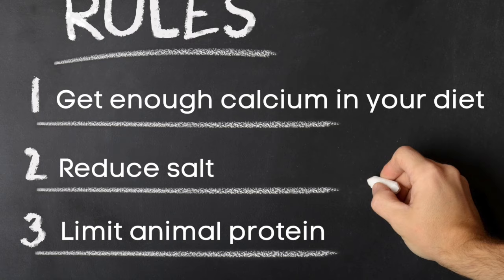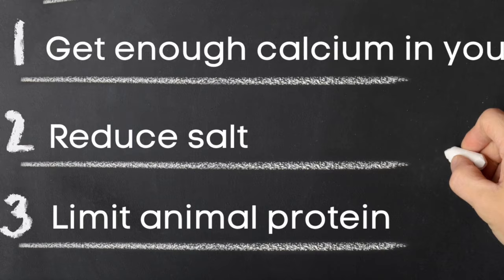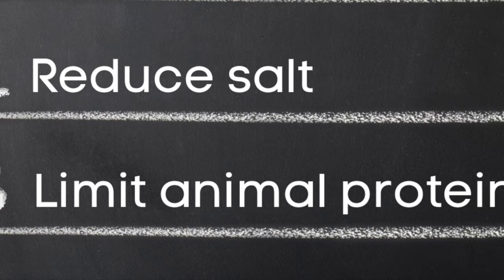Number three: limit your animal protein. Eating lots of animal protein can increase your uric acid levels in your urine. You can have about two portions of animal protein per day, which is about the size of your palm.